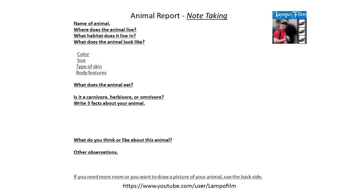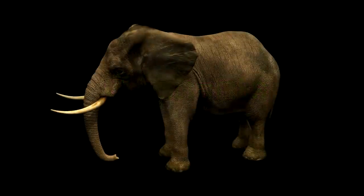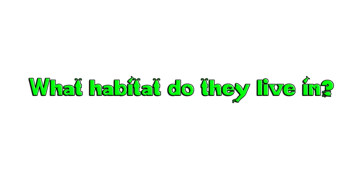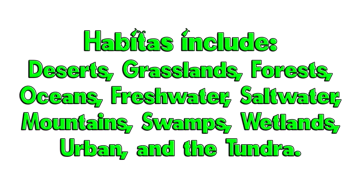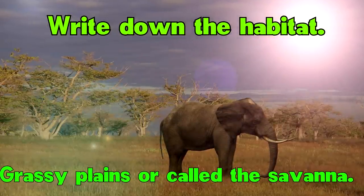Let's get started on discovering our new animal. Name of animal: the elephant. Where do they live — what habitat did they live in? Animal habitats include deserts, grasslands, forests, oceans, freshwater, saltwater, mountains, swamps, wetlands, urban, and the tundra. The grassy plains, otherwise named the Savannah, gets very hot.